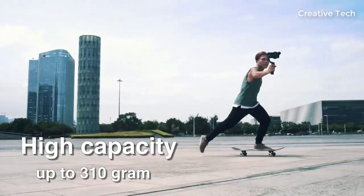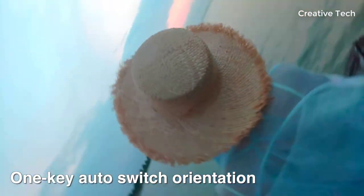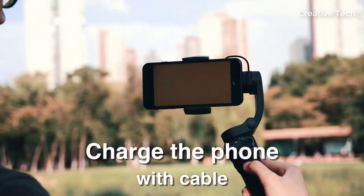Fast phone mount without the need of adjusting the arm to balance. Wireless or wired power supply to mobile phone, charging the phone while shooting. 24 hours runtime.